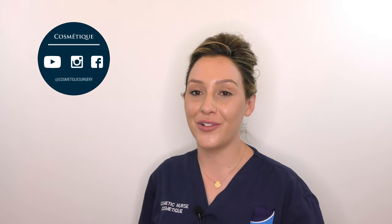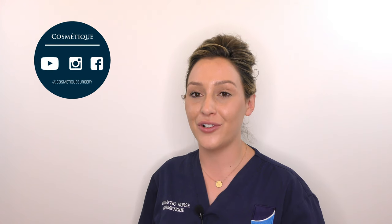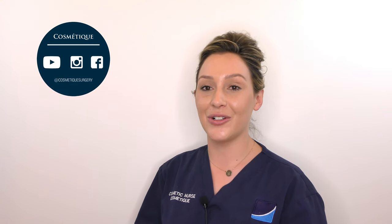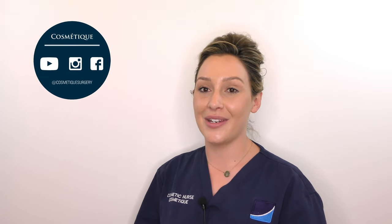Icing your lips before a procedure will help minimise injury to the blood vessels, therefore reducing bruising. You could always bring a concealer or a dark lipstick to pop on after your treatment to reduce the appearance of any bruising.